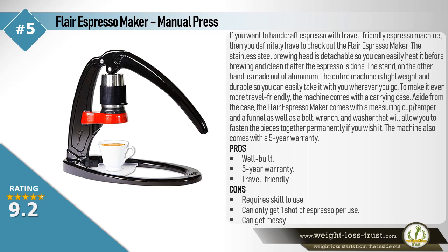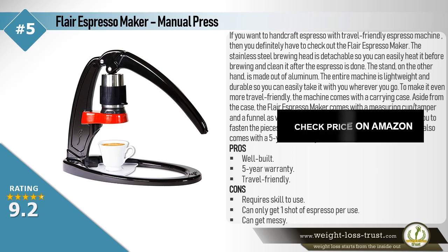Aside from the case, the Flair Espresso Maker comes with a measuring cup, tamper, and a funnel, as well as a bolt, wrench, and washer that will allow you to fasten the pieces together permanently if you wish. The machine also comes with a 5-year warranty. Pros: Well built, 5-year warranty, travel friendly. Cons: Requires skill to use, can only get one shot of espresso per use, can get messy.